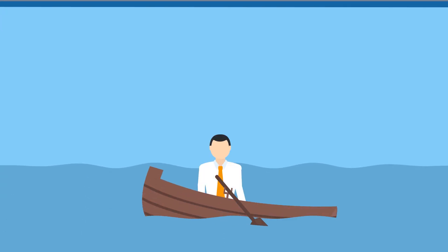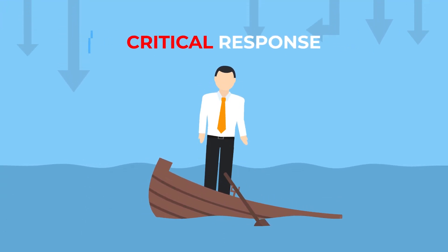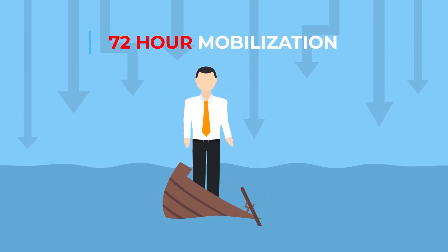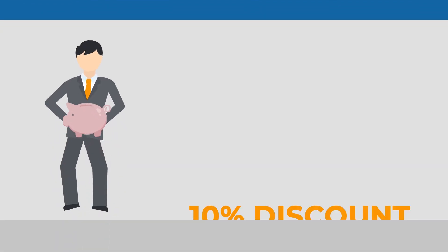FLARE Care Premium expands on the PLUS offering with critical response for timely assistance when you need it most, mobilizing within 72 hours of your request. You'll also receive a 10% discount on training and spare parts purchases.